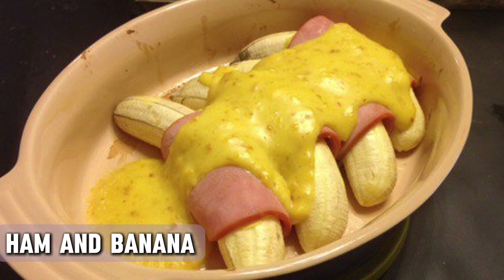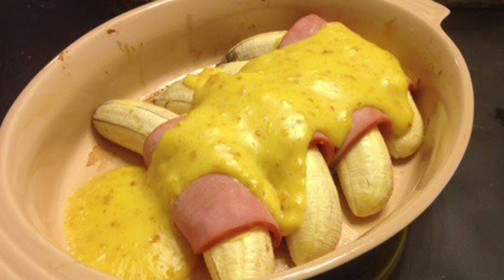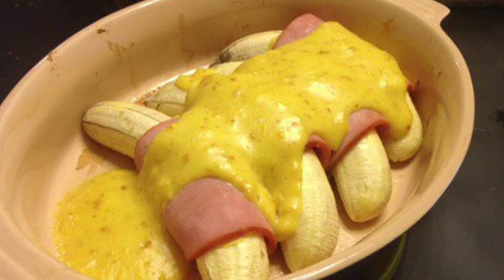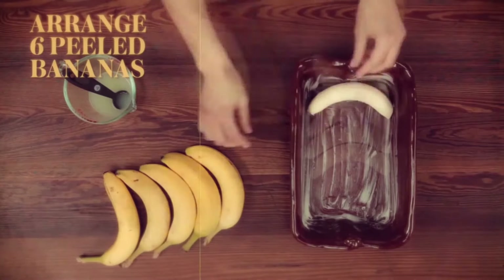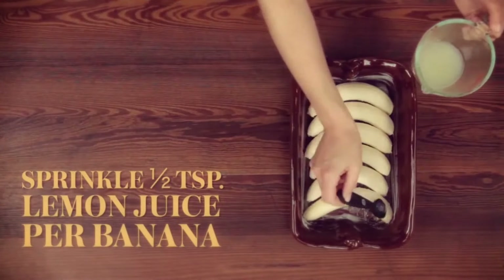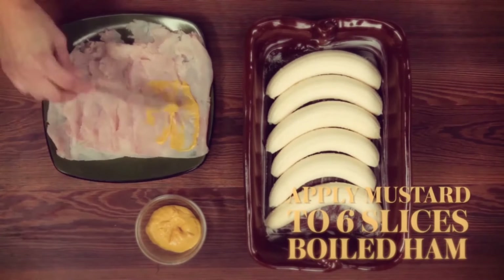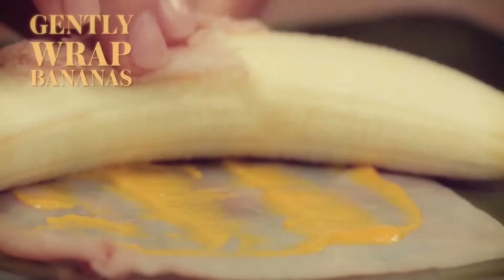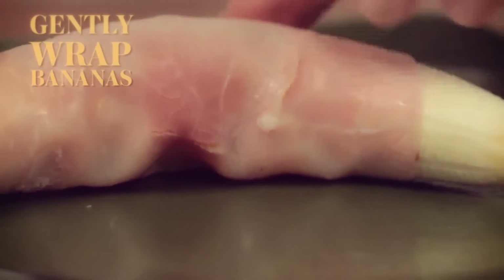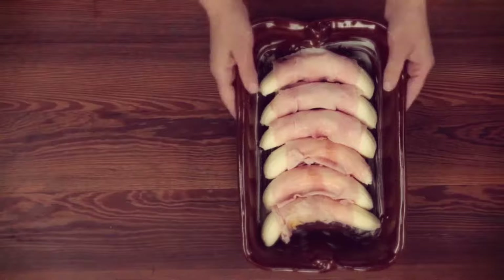While we're on the topic of ham, this next dish added a fruity twist to it — we're talking about ham and banana hollandaise. Sweet banana, salty ham, and rich, creamy hollandaise sauce. Some might call it adventurous; others might call it a crime against food. This dish made a lot of buzz in the 1970s, and bananas have never appeared more out of their element ever since. It was featured in McCall's Great American Recipe Card Collection in 1973 and took the world by storm due to its uniqueness.